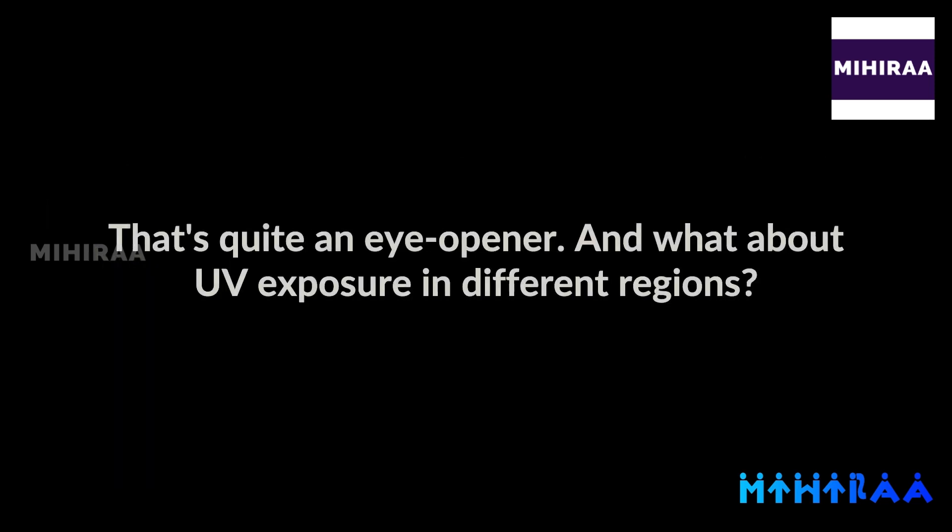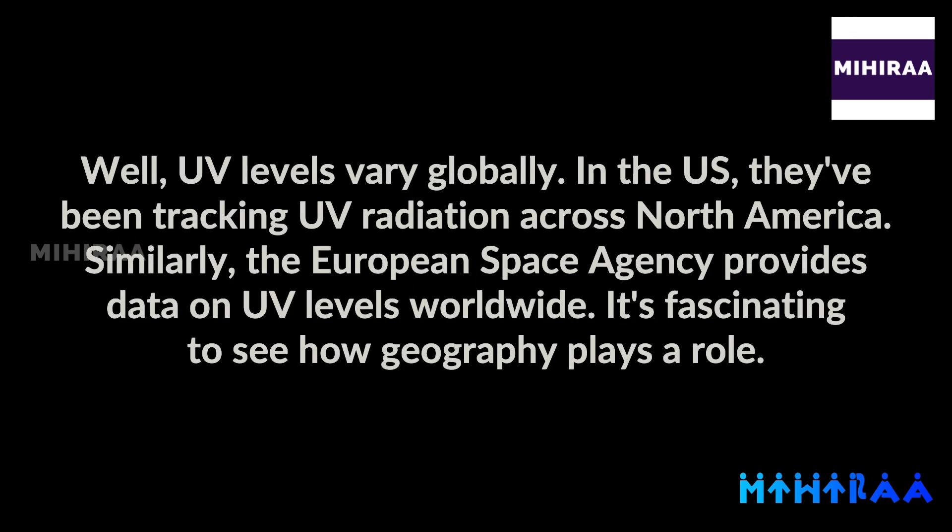That's quite an eye-opener. And what about UV exposure in different regions? Well, UV levels vary globally. In the US, they've been tracking UV radiation across North America. Similarly, the European Space Agency provides data on UV levels worldwide.